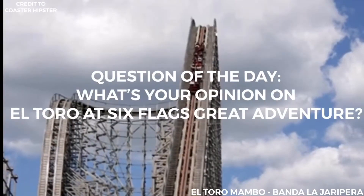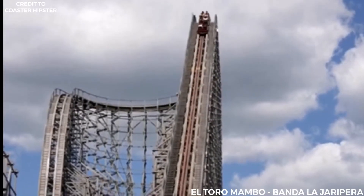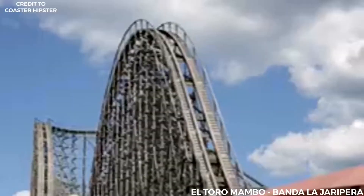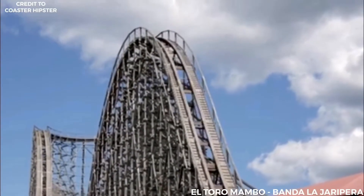Question of the day: what's your opinion on El Toro at Six Flags Great Adventure? Please let me know in the comments down below. Thanks for watching, and I will see you all in the next video.